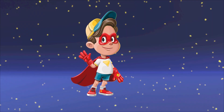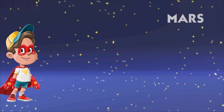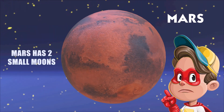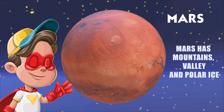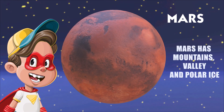Hello little friends, let's learn about Mars today. Mars is often called the red planet because it looks red in the sky. It has two small moons named Phobos and Deimos. It is a planet just like Earth, and it has mountains, valleys, and even polar ice caps.